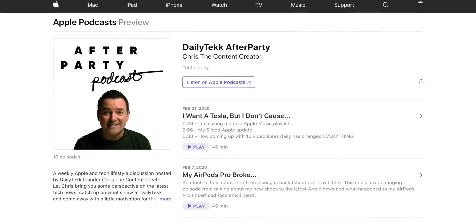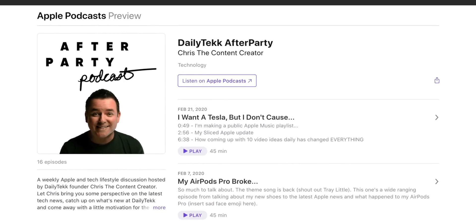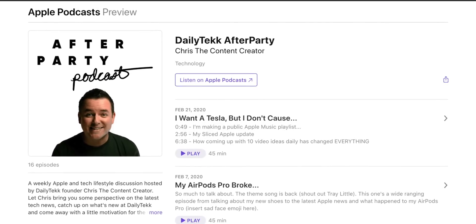I just thought of something else you should probably download — it's the Daily Tech After Party. That's our podcast, linked down in the description. If you're into Apple stuff at all, which I know you are because you're watching this video, then let me help you love your Apple products a little bit more. Plus it's free. Your commute is begging for you to listen to the Daily Tech After Party.